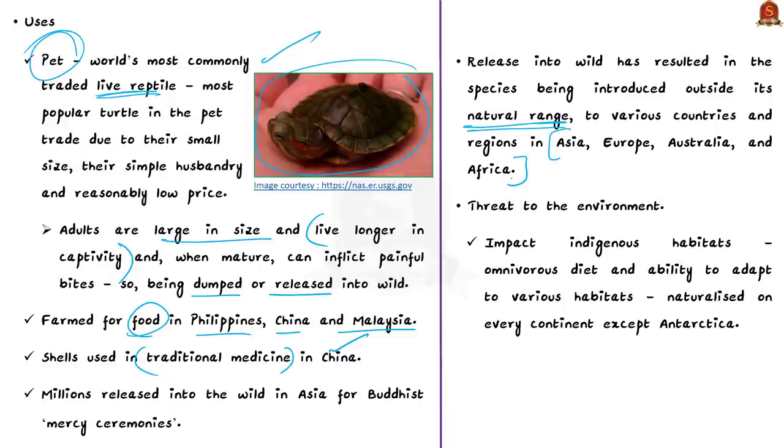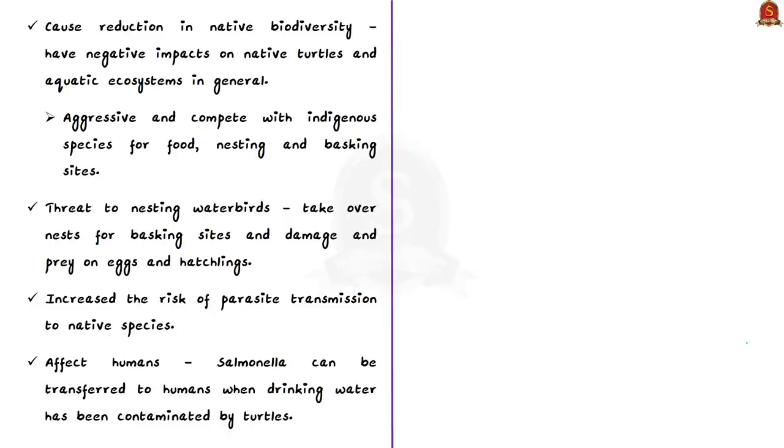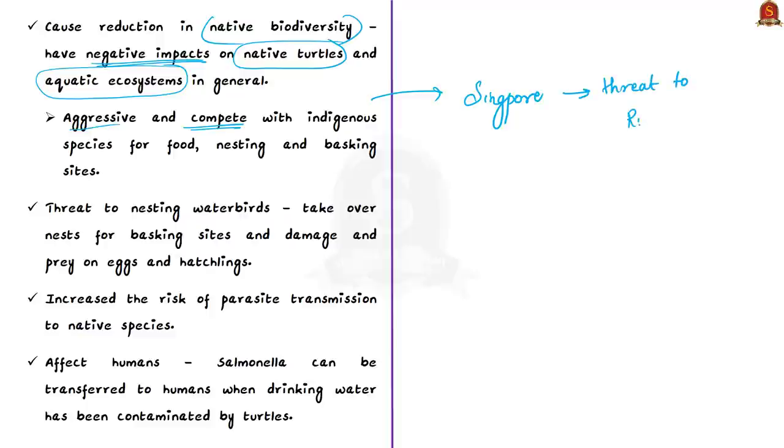As a result of releases of unwanted pets or ritual releases, the species has been introduced to the wild in Asia, Europe, Australia, and Africa. The threat they pose to the environment is far greater than the threat to them. First, they impact indigenous habitats due to their omnivorous diet and adaptability, having naturalized on every continent and numerous islands except Antarctica. They also cause reduction in native biodiversity through aggressive competition for food, nesting, and basking sites.